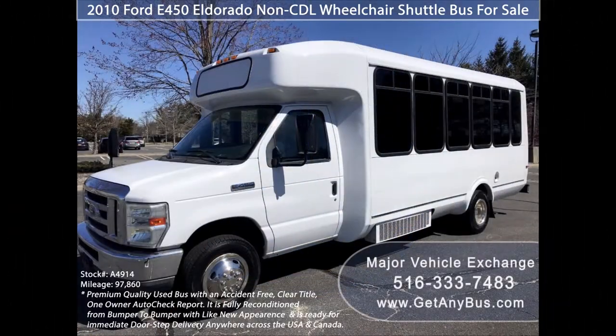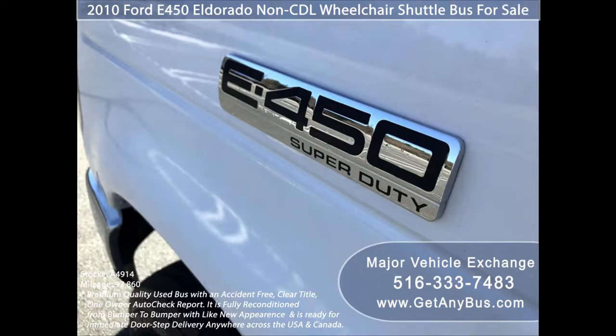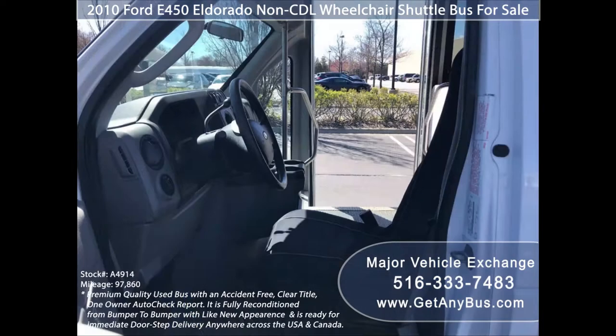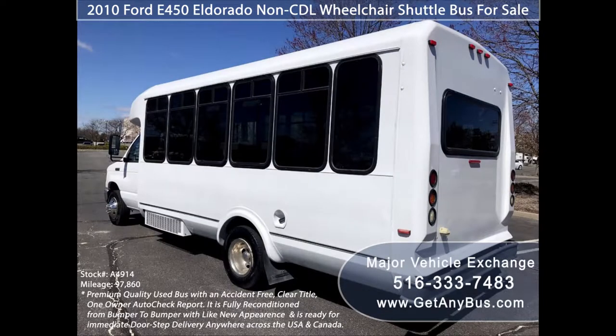Major Vehicle Exchange presents a 2010 Ford E450 El Dorado Non-CDL Wheelchair Shuttle Bus for sale. Stock number A4914. This premium quality used bus has an accident-free, clear title, one-owner Autocheck report. It can accommodate up to 14 passengers and up to 2 wheelchair positions, and is ready for immediate doorstep delivery anywhere across the USA and Canada.